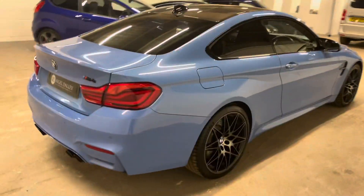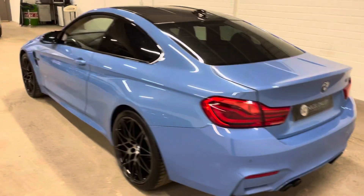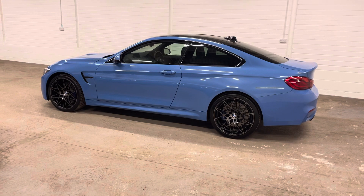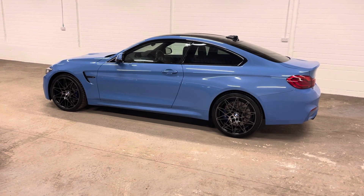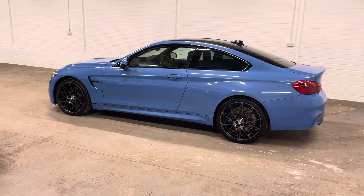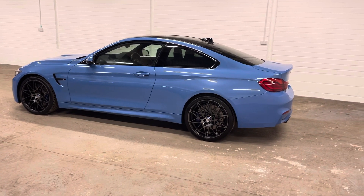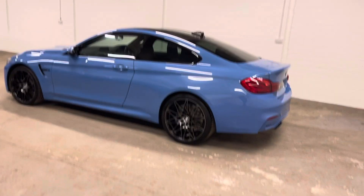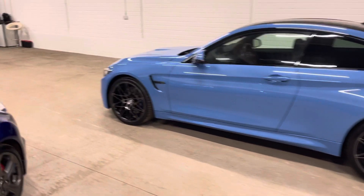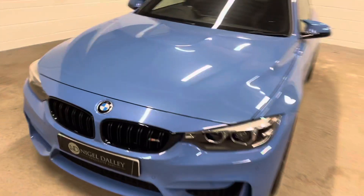Bought it directly from the previous owner, a chap we know very well, so he'd had it from BMW. It's just been into BMW actually — the brake fluid service was due, so he's just had that done. The only advisory was the front tyres were wearing low, so we've had Michelin Pilot Sport 4S tyres put on the front, which matched the back. The backs were done last year, they'd done about 4 or 5,000 miles, so still absolutely loads of tread on those, and brand new tyres on the front. Everything absolutely spot on, as it's been through the BMW health check.